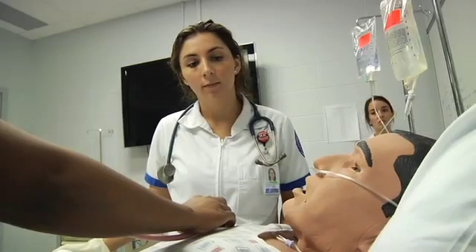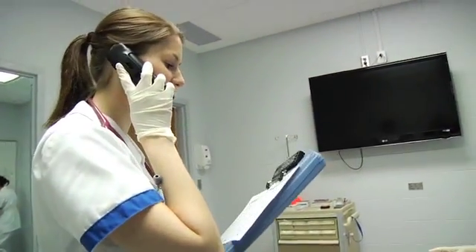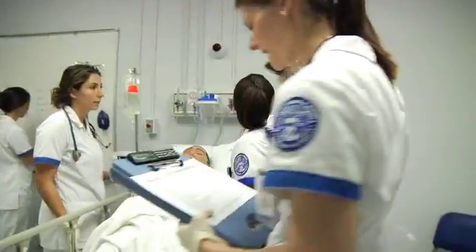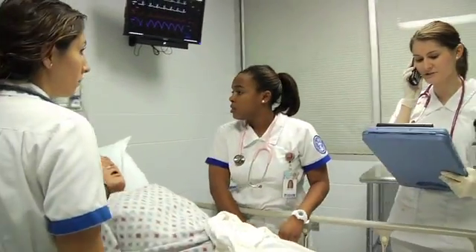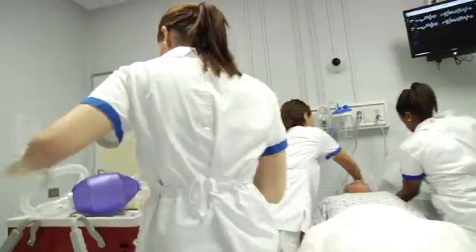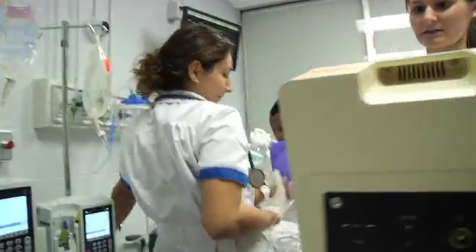I called the doctor and notified him of all the background information he needed to determine the best intervention for the patient. He ordered four more milligrams of morphine IV push. At that point, the patient's rhythm started changing and he went into ventricular fibrillation. I informed the doctor, hung up, got the crash cart, and began priority interventions — airway, breathing, and circulation — and issued a code immediately.